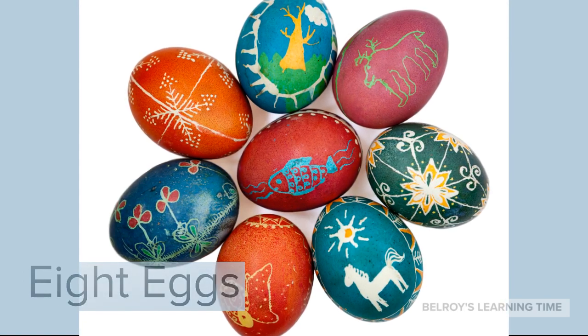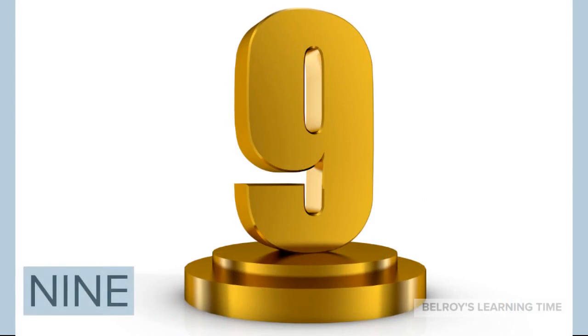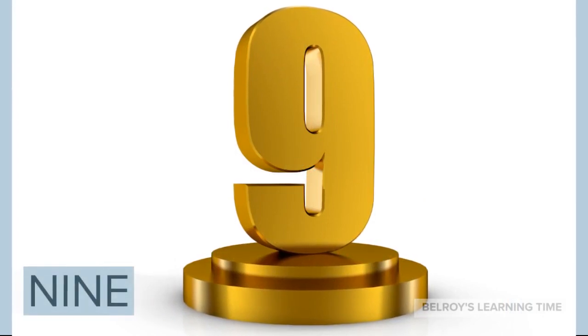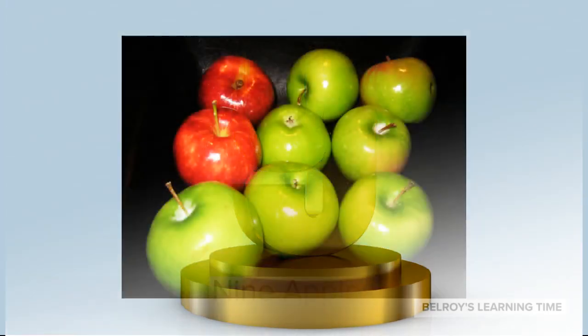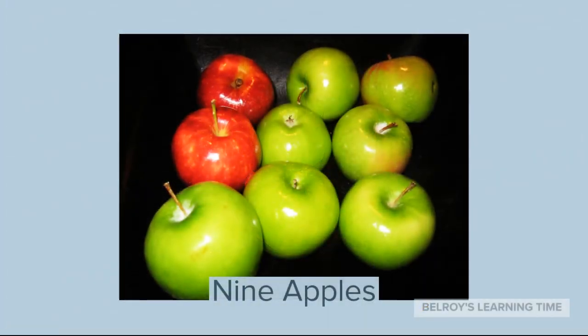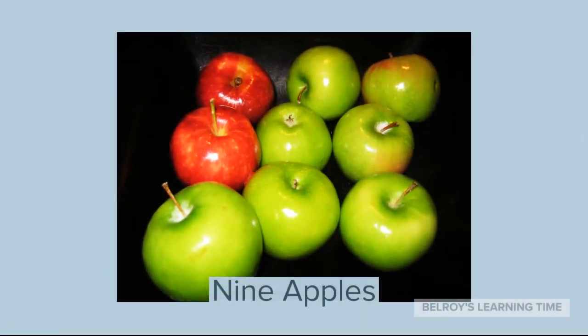Now the next number is number 9. An example of 9 items is 9 apples. 9 apples.